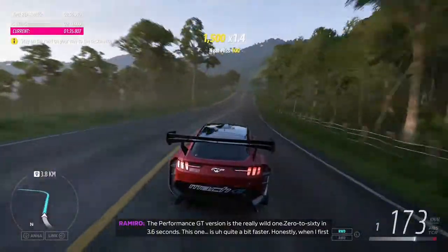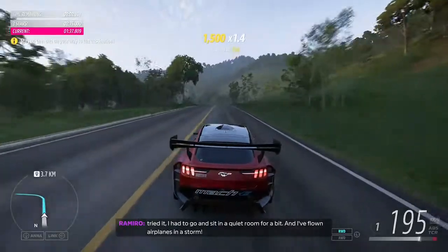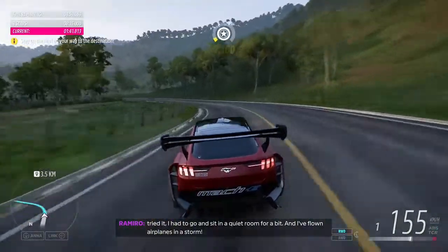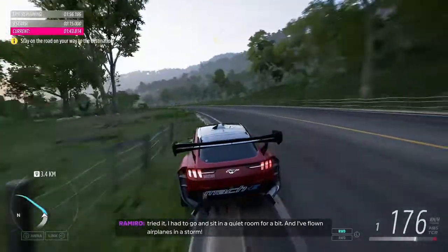This one is quite a bit faster. Honestly, when I first tried it, I had to go and sit in a quiet room for a bit. And I've flown airplanes in a storm.